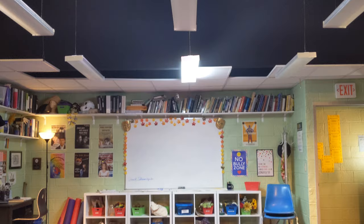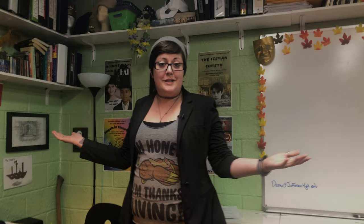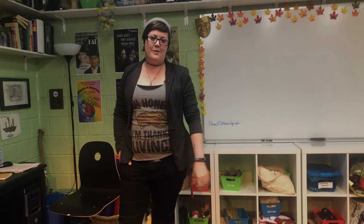Those are just some small little bits of the set. Obviously you'll pick up many more things when you come and see the show. We can't wait to join you for our production of The Thanksgiving Play.